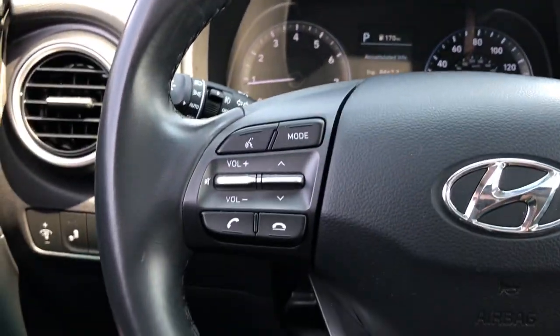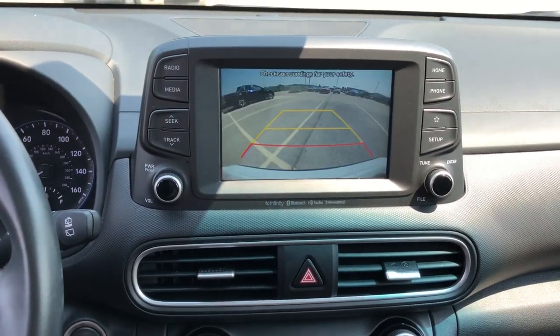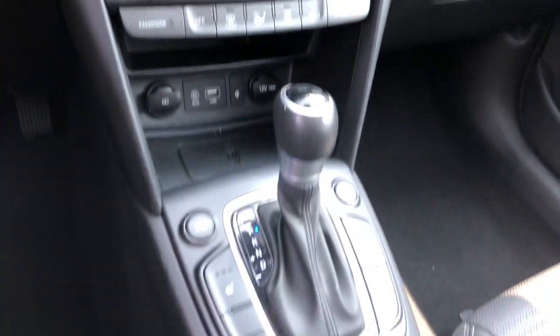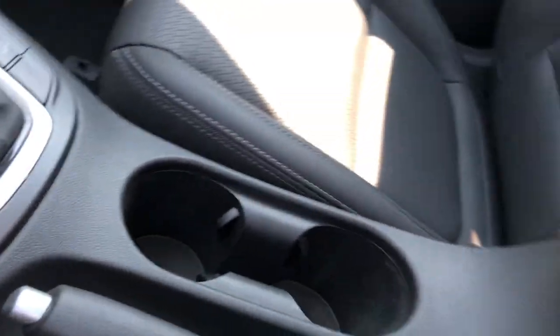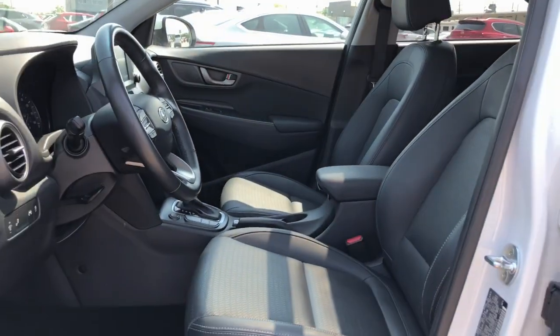These are just some of the great options this vehicle comes with: pre-collision system, lane departure warning, sunroof/moonroof, all-wheel drive, keyless entry, backup camera, fog lamps, keyless start, premium sound system, and heated mirrors.